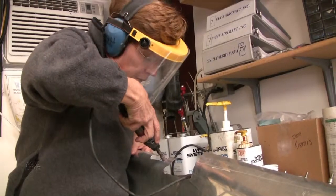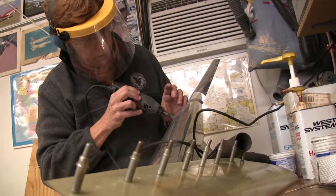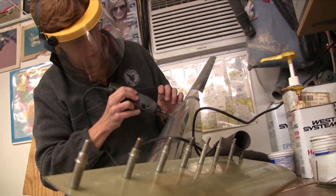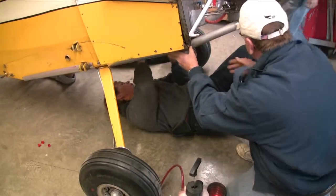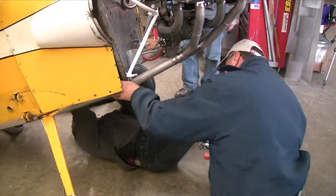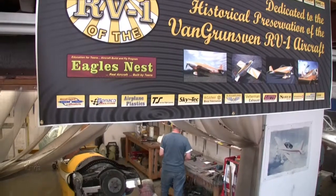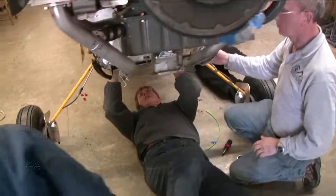From that point, momentum began to build. As we continued to talk about it and what to do, we offered it to Vans. But in the meantime, had made arrangements with the EAA Museum and offered it to them, and they were just beside themselves to receive this airplane into the museum. We later partnered with Friends of the RV-1, a 501(c)(3) that was formed to carry the RV-1 from its restoration here at Hicks Field to a debut at Sun & Fun and a nationwide tour.